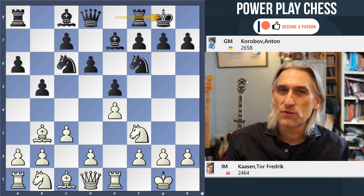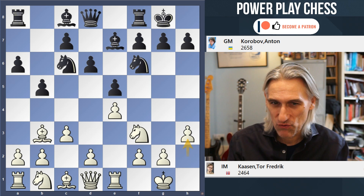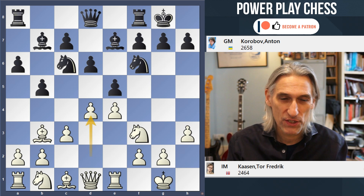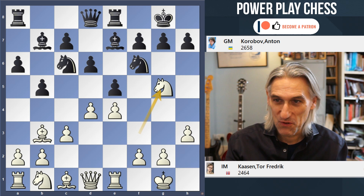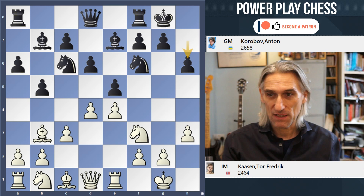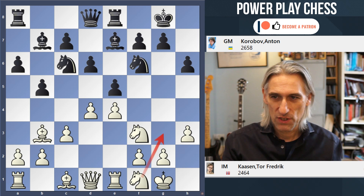Those forcing variations can lead to endgames where Black is slightly worse but has enough activity to make a draw. Korabov has selected one of the main lines of the closed Spanish — the Zaitsev variation with Bishop b7. Carson plays Knight g5, the rook goes back, and Knight f3, signaling he might be prepared to make a draw. But Korabov clearly wants to play for a win, so he plays h6 and goes for this line. Knight f1 continues the familiar switch round to g3.